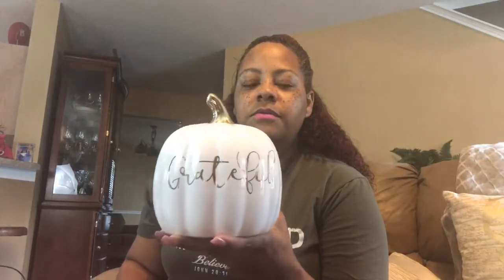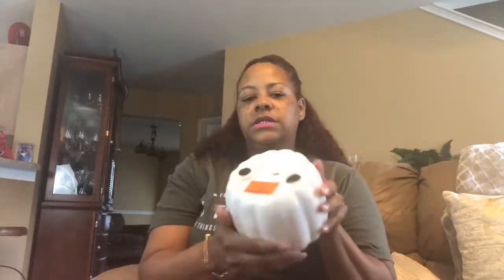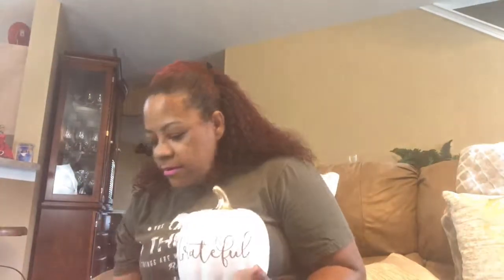I was going back to Ross to get another one to match, but I was like, do I really want to be matchy-matchy? So I went to Burlington this morning and picked it up. Bam — it says 'Grateful.' Isn't that cute? It's all white with the gold stem, and this one was $7.99 at Burlington. I thought this would go real cute with the other one, and this is going to be on my mantel for my fall collab.